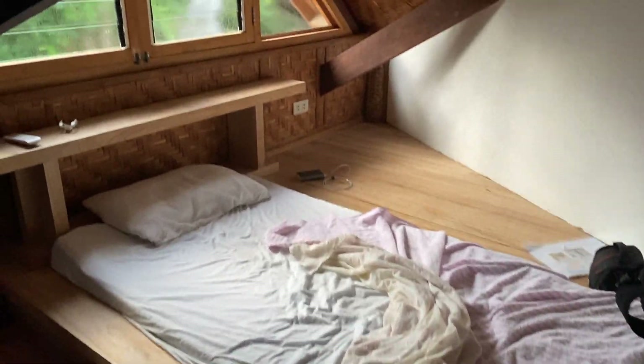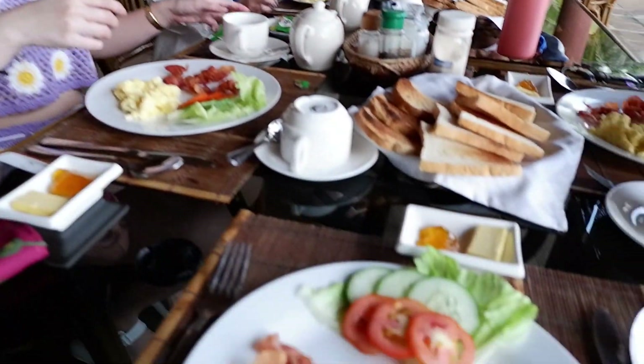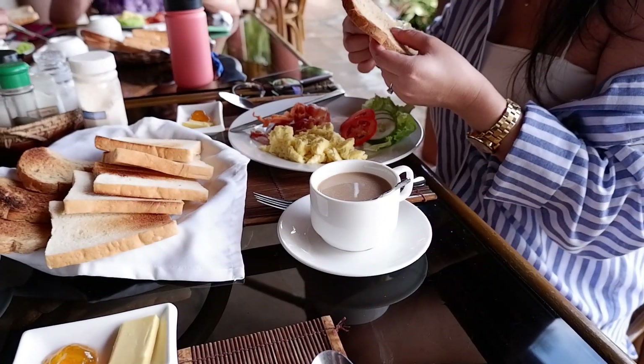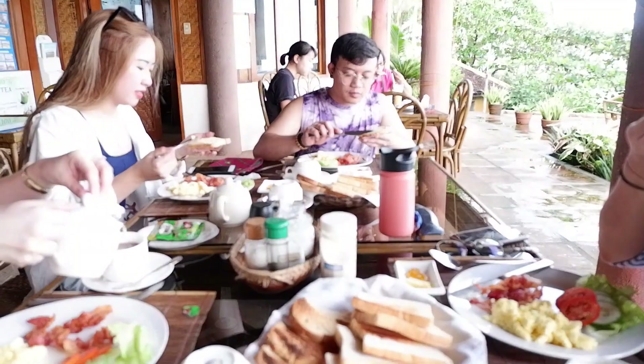Good morning guys! Ito yung breakfast namin — American style. Nag-order lang kami ng bacon with egg, tapos si Joy nag-brewed coffee and mango shake. Itong dalawa ay Milo, tapos kami ni Tony banana shake.